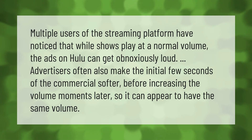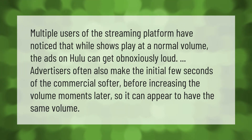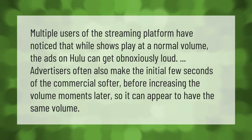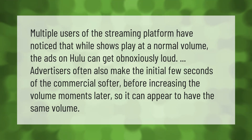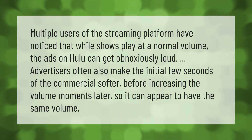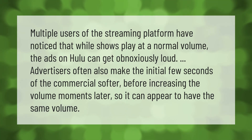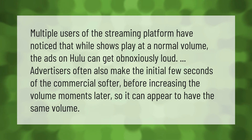Multiple users of the streaming platform have noticed that while shows play at a normal volume, the ads on Hulu can get obnoxiously loud. Advertisers often make the initial few seconds of a commercial softer before increasing the volume moments later, so it can appear to have the same volume.